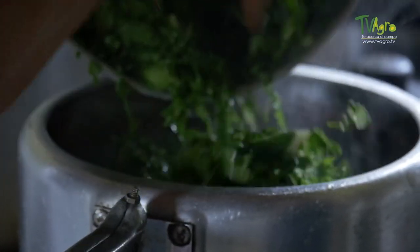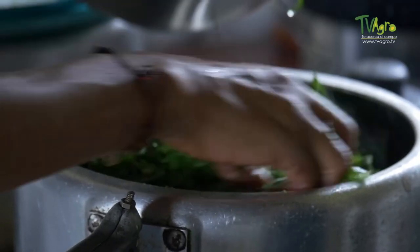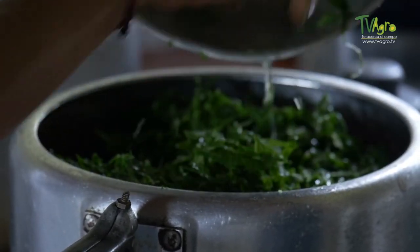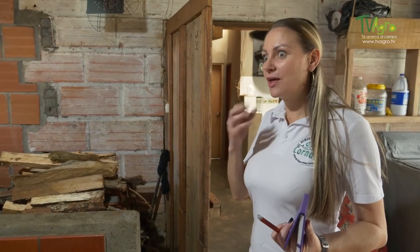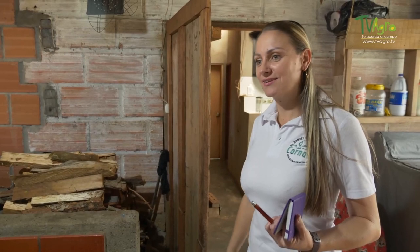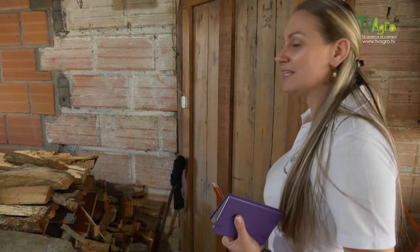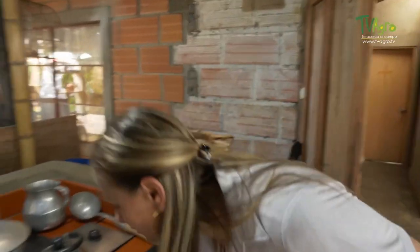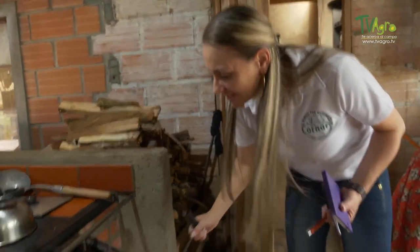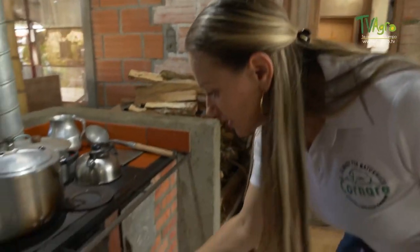Doña Rosa's stove turned out very well and it's good that it's working for her. Yes, look — no smoke, everything comes out of the chimney. The firewood is cut and placed here. And the oven — is it working? He's making cake! That's great. Take advantage of all the compartments of the stove. Were you taught well — did you learn in the training how to use it? Yes.